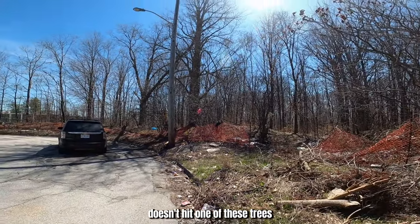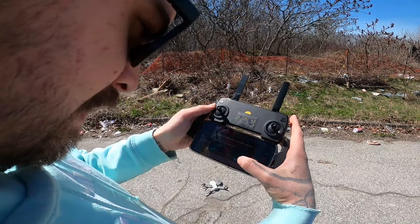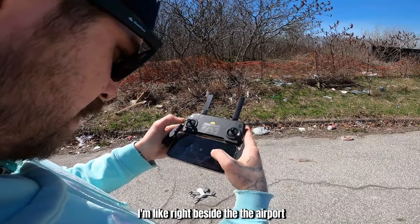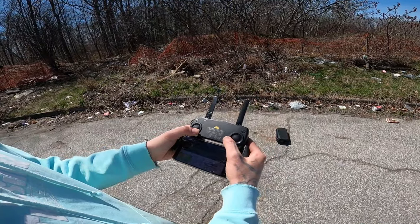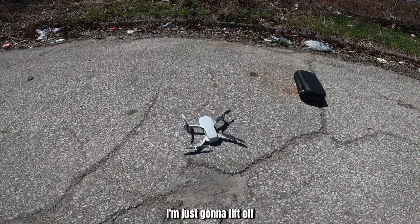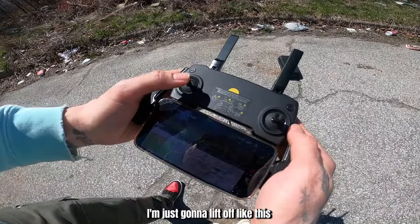Hopefully the drone doesn't hit one of these trees and go straight into the forest. All right, here we go. Aircraft in authorization zone — oh shit, I'm like right beside the airport. I unlocked it. There we go. Wings are spinning up. I'm just going to lift off and start recording right now.